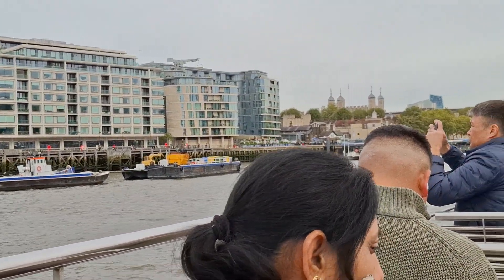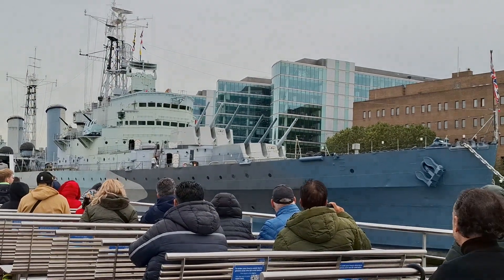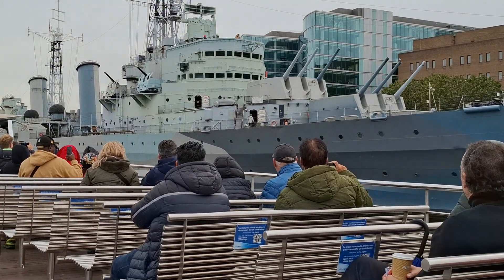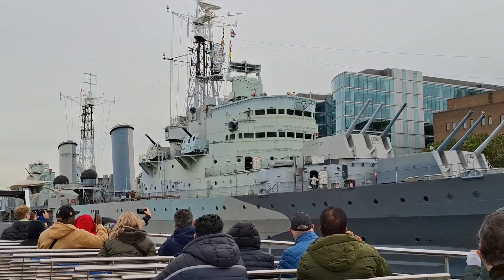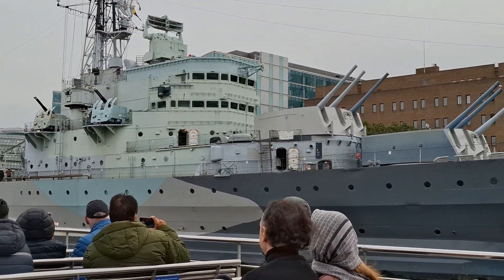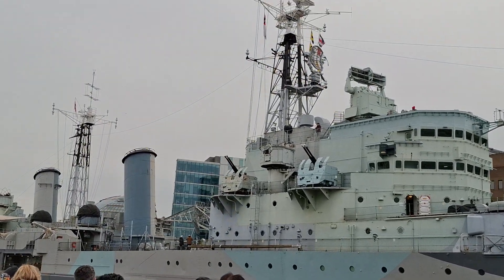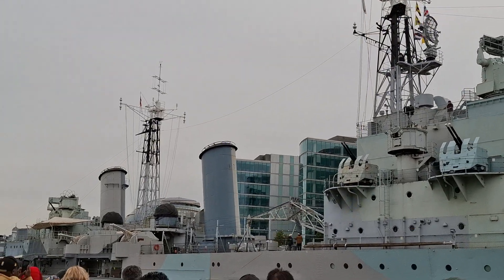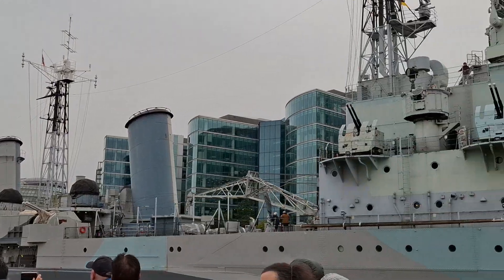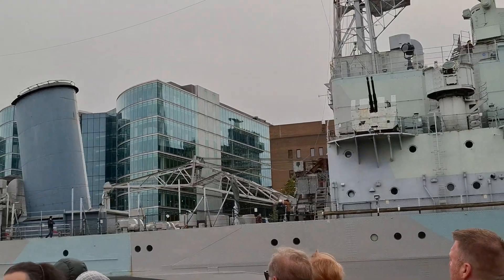Over on your right — you might not be able to see it as it's just had a fresh coat of camouflage — this is London's very own warship, the HMS Belfast. She's one of the first ships to fire her guns in anger on D-Day, and she also played a very crucial role in protecting the Arctic convoy, which was Russia's supply route during the Second World War. Nowadays she's permanently moored here as an extension of the Imperial War Museum.